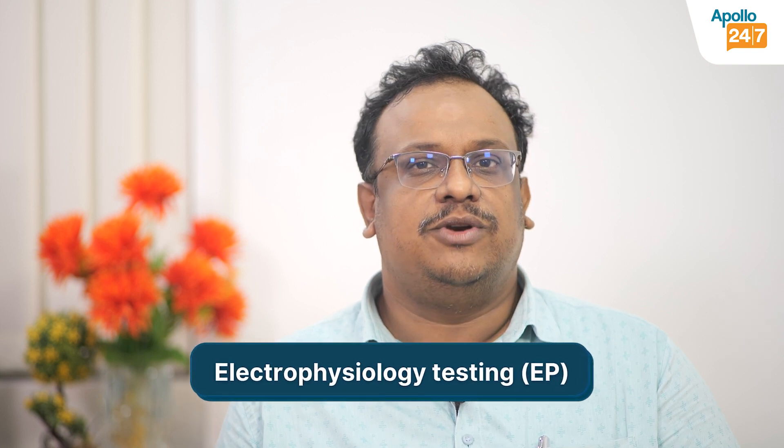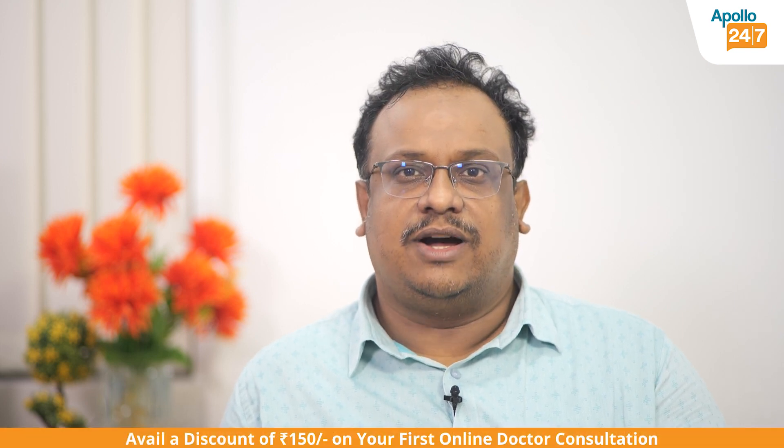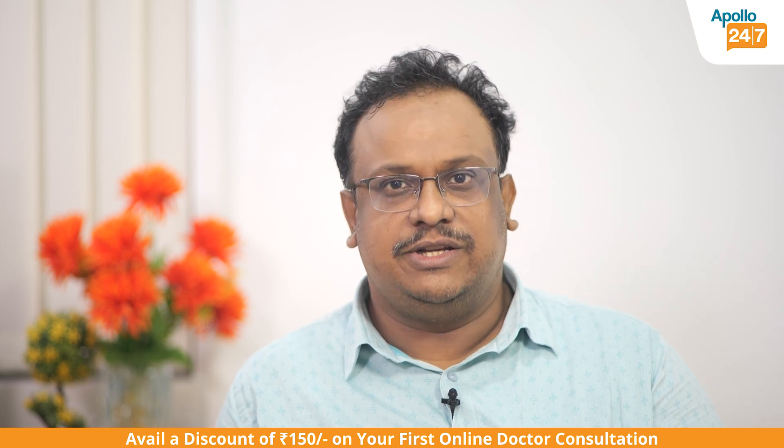Hi, I am Dr. Suchit Bajumdar, Cardiac Electrophysiologist and Interventional Cardiologist practicing at Apollo Multispeciality Hospital Kolkata. I will be speaking to you about electrophysiology testing, or commonly what we call EP testing. Many of you have been advised to undergo EP testing by a doctor, cardiologist, or general physician, and you might be wondering what EP testing means and why you have been referred to an electrophysiologist for it.